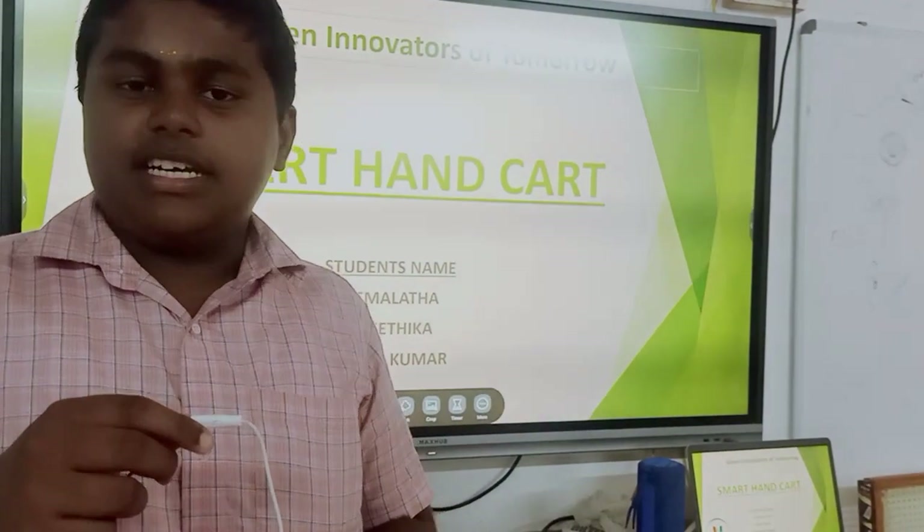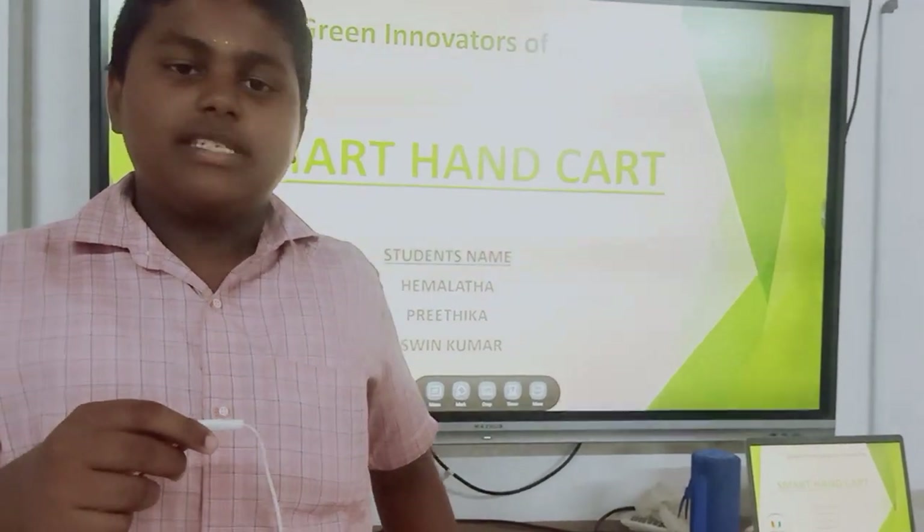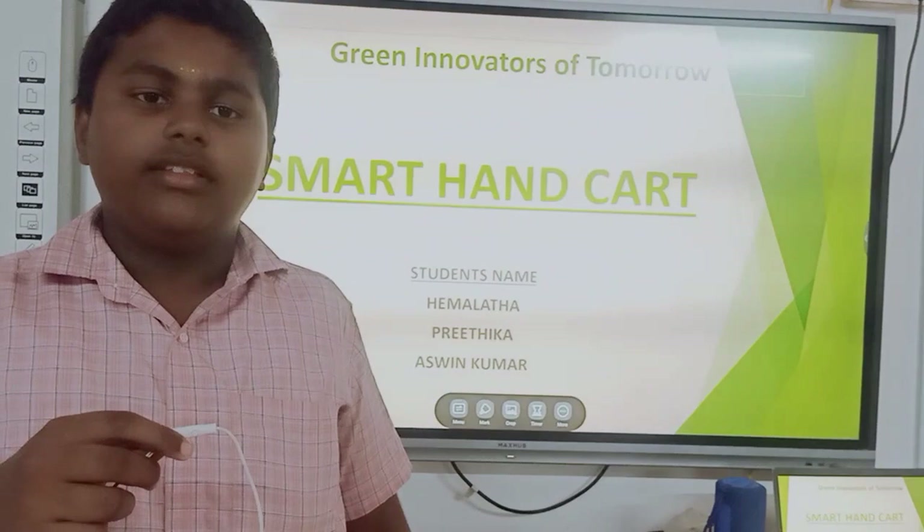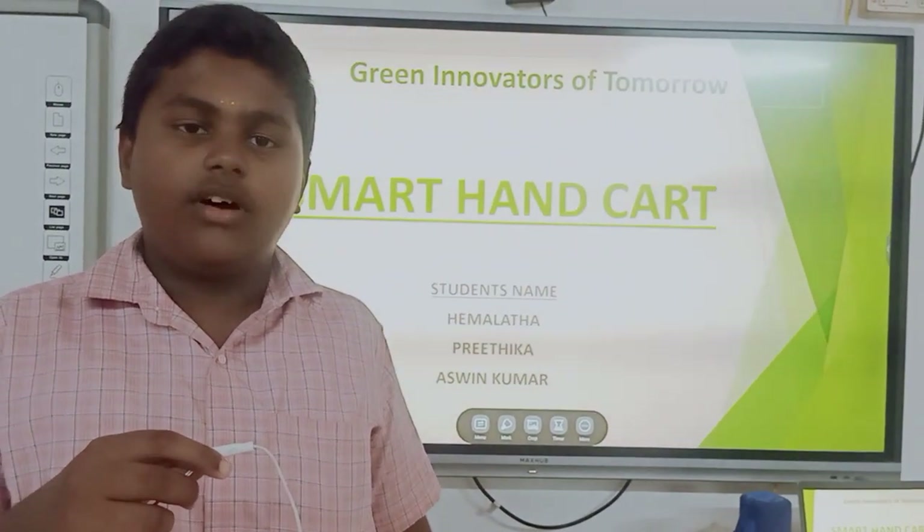Hi, I am Ashwin Kumar. I study 9th standard. My school name is MPD Government High School. My teammates are Preetika and Hamradha. My project name is Smart Hancock.